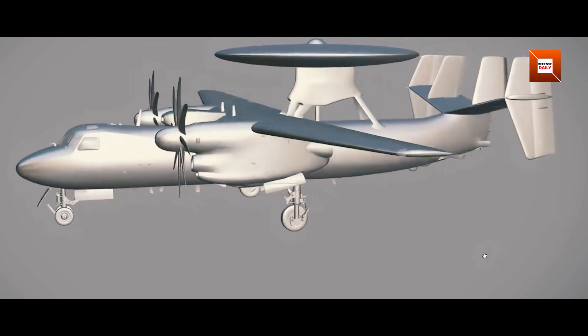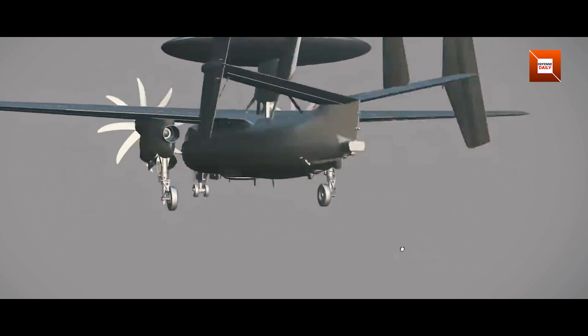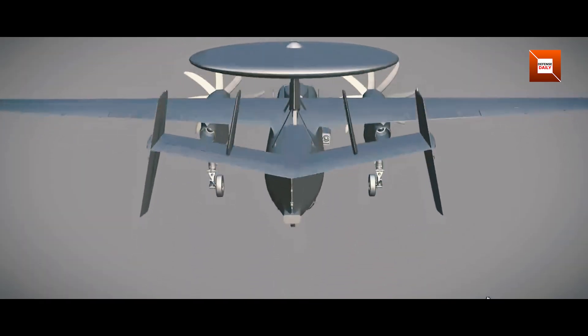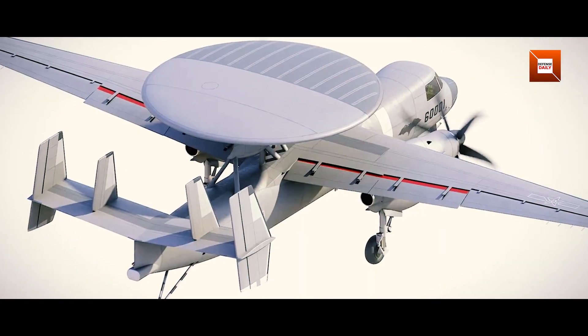This larger control surface should help the KJ-600 maintain heading accuracy during carrier approaches, especially in rough seas. It's a clear case where removing one design restriction unlocks performance gains in another domain.